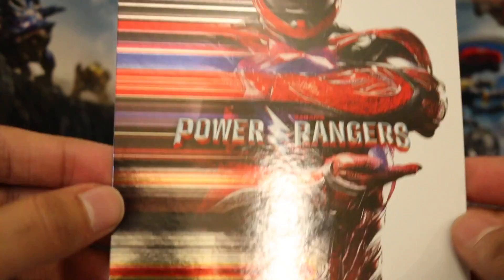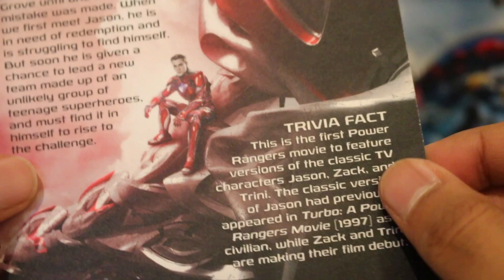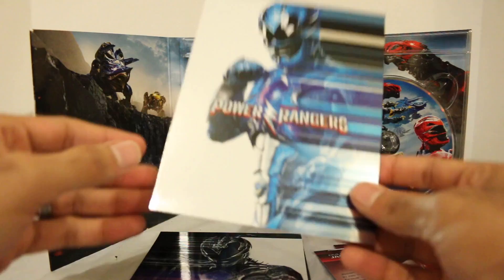But then you have the Red Ranger right here. Really, really cool. Nice and shiny. Here's that image right here, his little bio — you can read that. And trivia fact right here. These are really neat pieces of trivia — the fact that Zach, Jason, and Trini were not in the original Power Rangers movie. Although Jason was in Turbo, but Zach and Trini are making their debut. So that's really cool little pieces of trivia. I like that a lot actually.